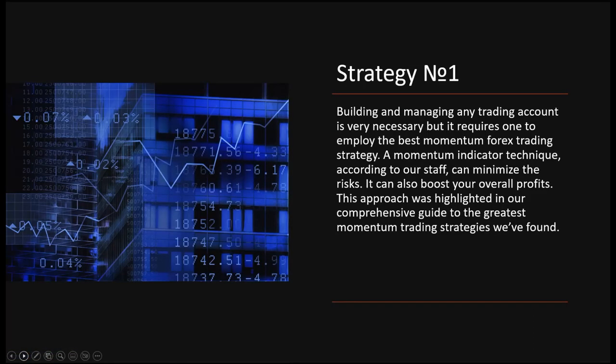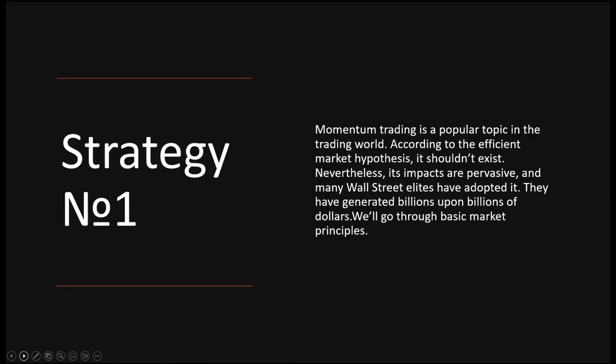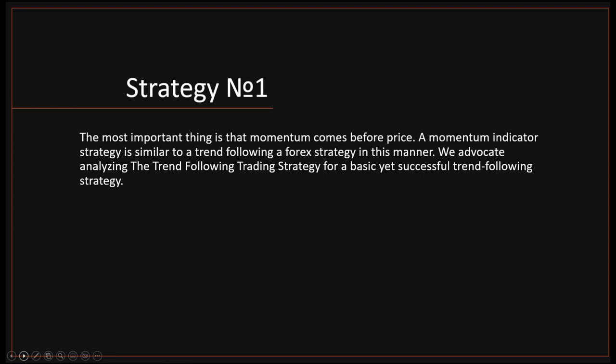Let's talk about strategies. Strategy number one: building and managing a trading account requires employing the best momentum trading strategy. A momentum indicator technique can minimize risk and boost your overall profits. Momentum trading is a popular topic in the trading world — according to the efficient market hypothesis it shouldn't exist, nevertheless it's pervasive and many Wall Street elites have adopted it, generating billions of dollars. The most important thing is that momentum comes before price. You don't care about the price — you only care about momentum. Only once we see momentum building do we care about anything else.